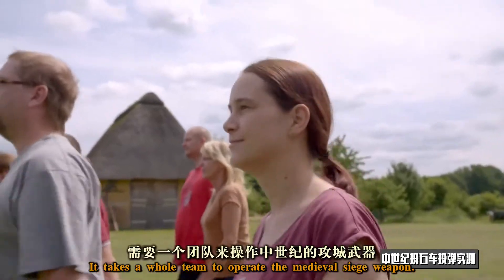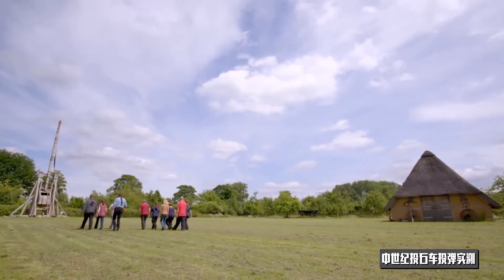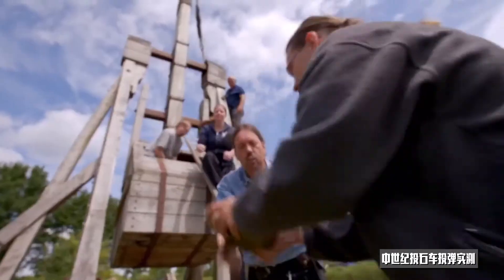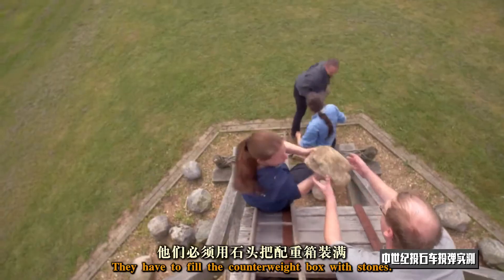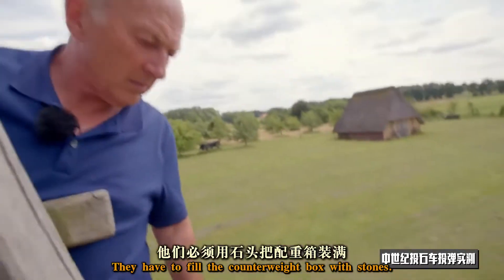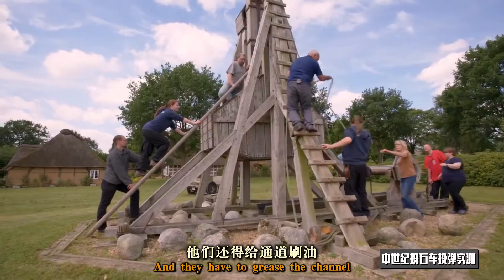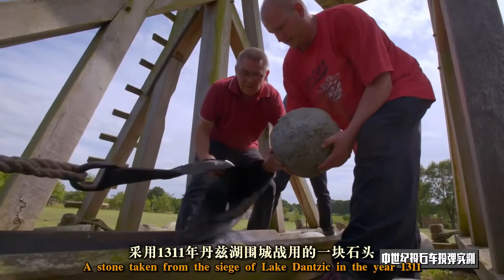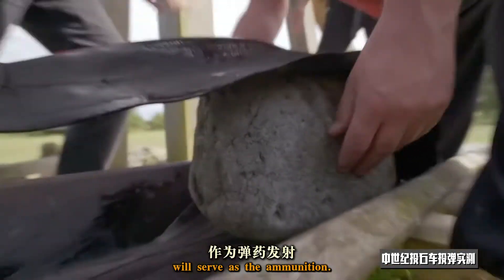It takes a whole team to operate the medieval siege weapon. Firing the trebuchet requires at least one trained specialist and as many hardworking assistants as possible. They have to fill the counterweight box with stones and grease the channel that will guide the projectile for the first part of the throw. A stone taken from the siege of Lake Dancy in the year 1311 will serve as the ammunition.